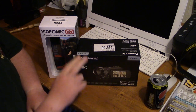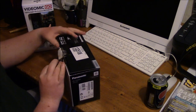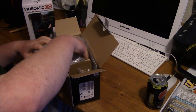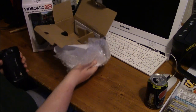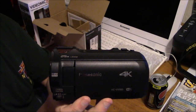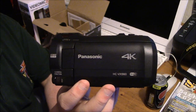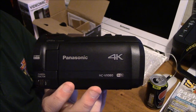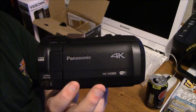Anyway, enough with the talk - let's get on with opening the box. It comes nicely wrapped in bubble wrap. And here we are - this looks absolutely beautiful. Of course it shoots 4K Ultra HD, which I'm going into in the future. It does consume a lot of battery, which I've heard in many reviews, but I will be getting bigger batteries and an SD card eligible for 4K Ultra HD.